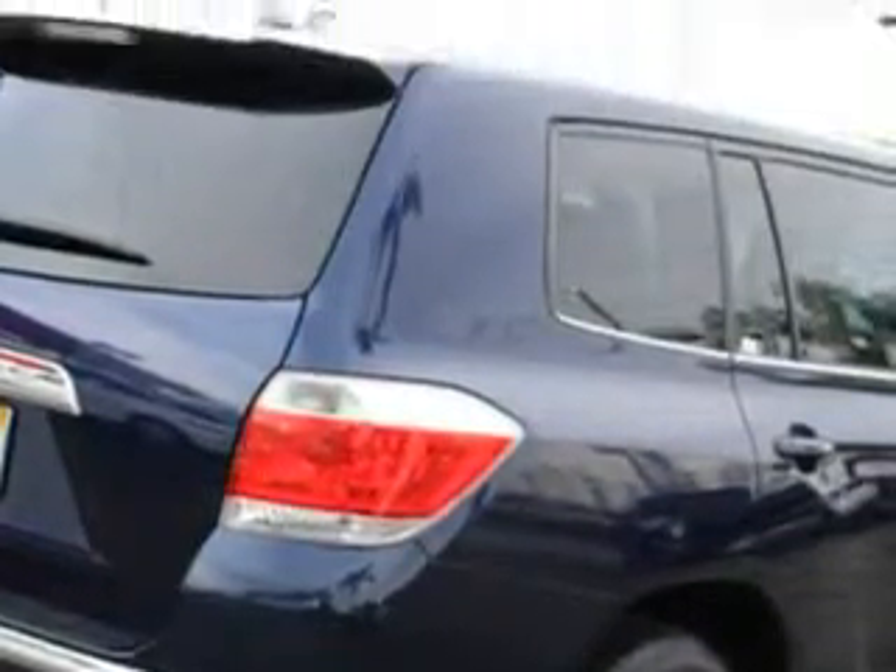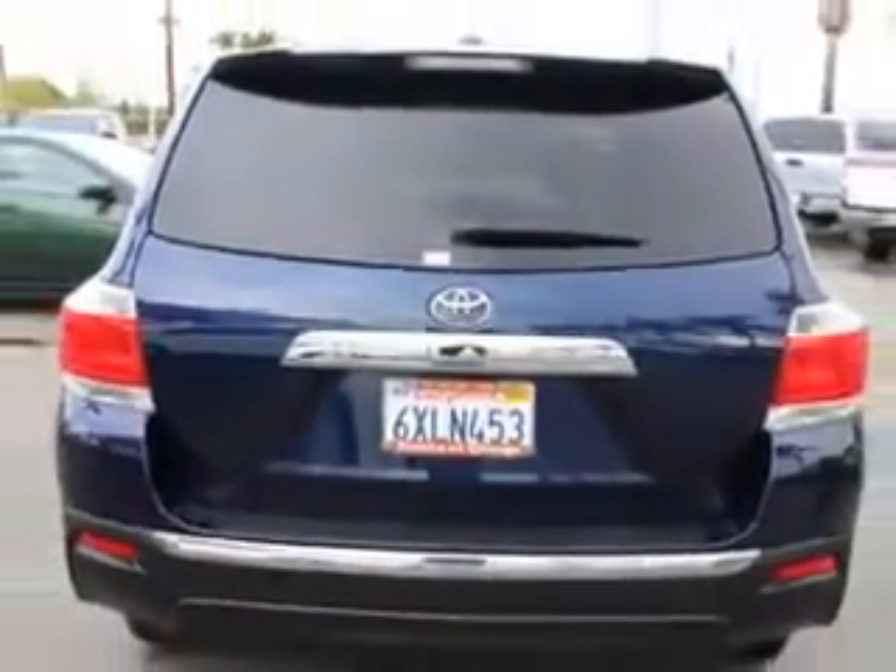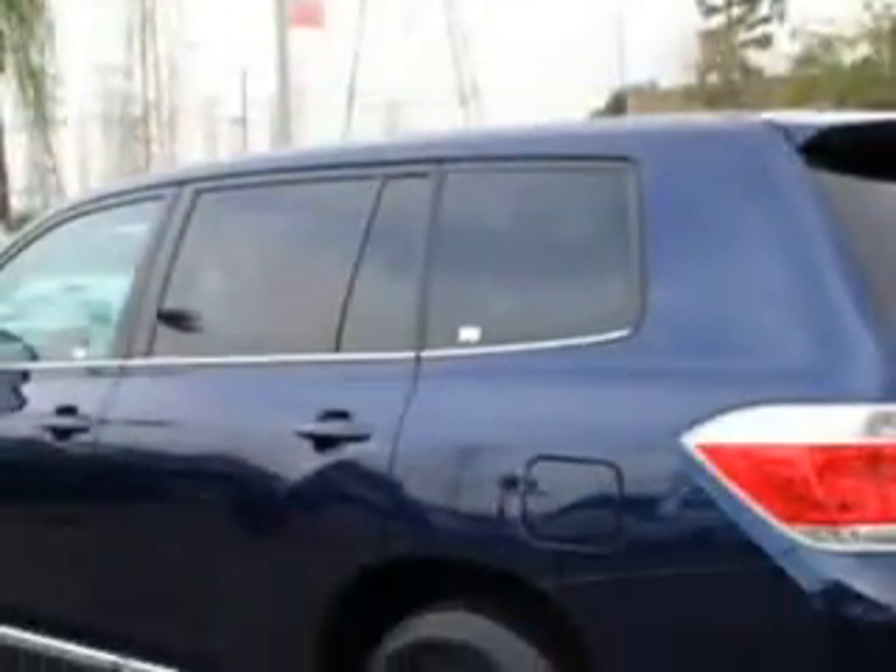And here it is. Check out this nautical blue metallic 2012 Toyota Highlander SUV, equipped with a four-cylinder engine and an automatic transmission.